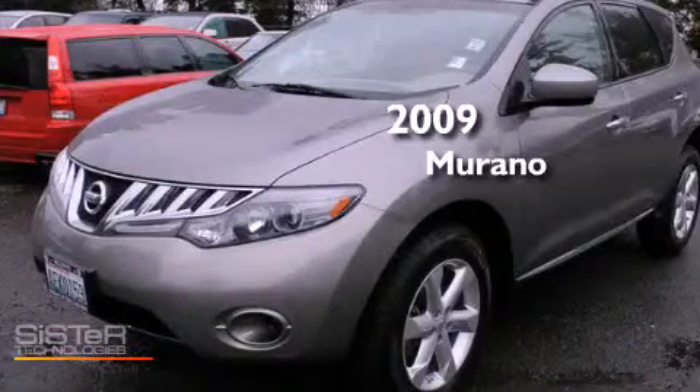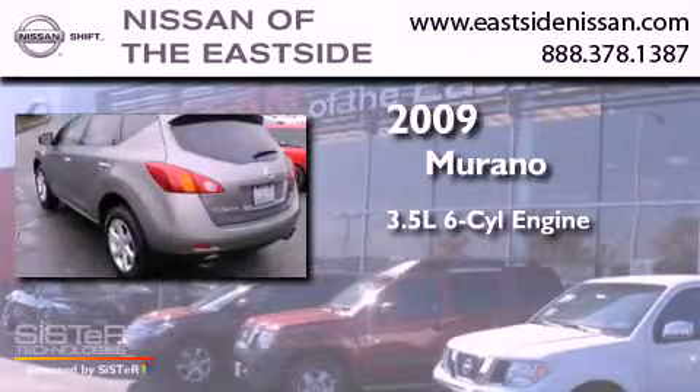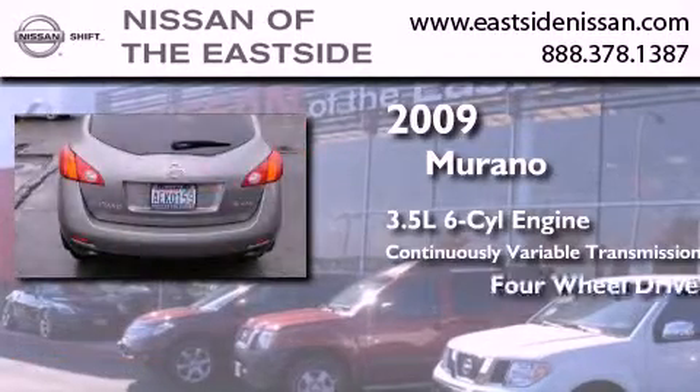This is a 2009 Nissan Murano. It has a 3.5 liter 6-cylinder engine, a continuous variable transmission, and the added capability of 4-wheel drive.